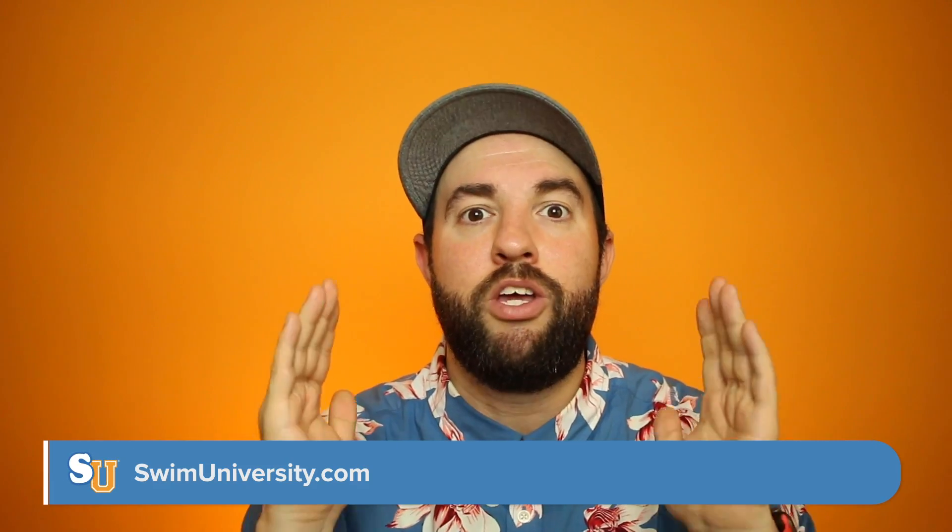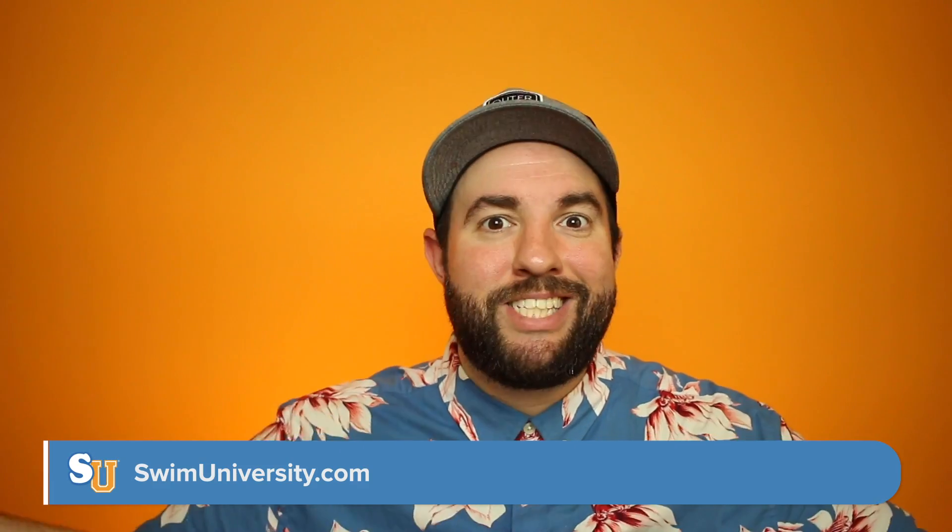That's it — thank you so much for watching. If I missed anything, please leave a comment below. For more information on taking care of your Intex, Easy Set, or blow-up pool, go to swimuniversity.com. Thanks again for watching, and happy swimming!